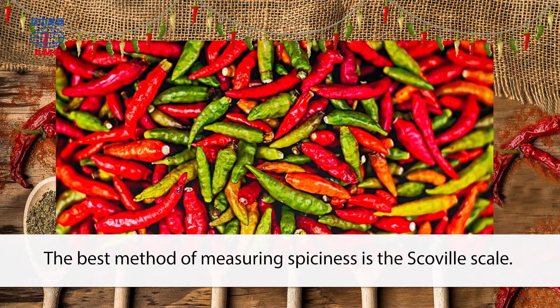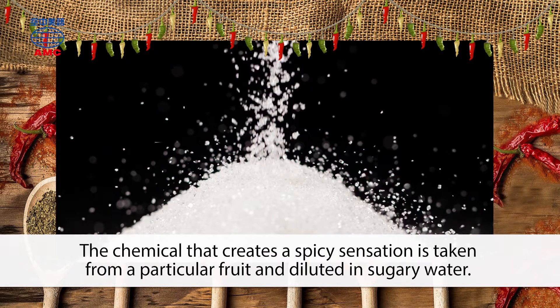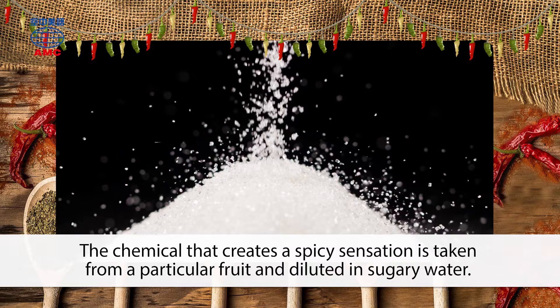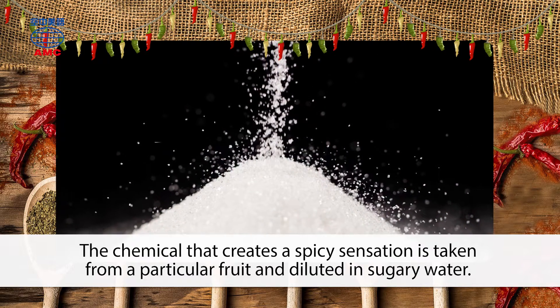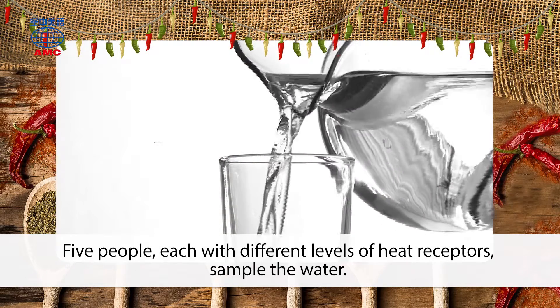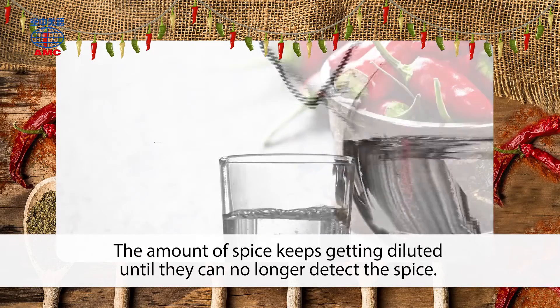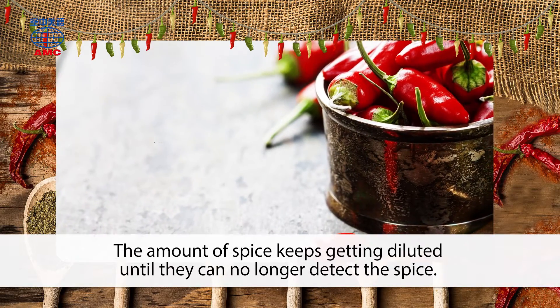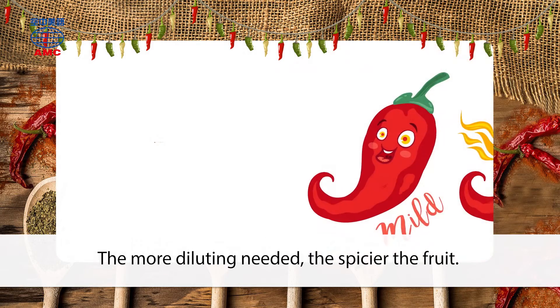The best method of measuring spiciness is the Scoville scale. The chemical that creates a spicy sensation is taken from a particular fruit and diluted in sugary water. Five people, each with different levels of heat receptors, sample the water. The amount of spice keeps getting diluted until they can no longer detect the spice. The more diluting needed, the spicier the fruit.